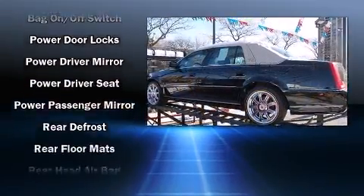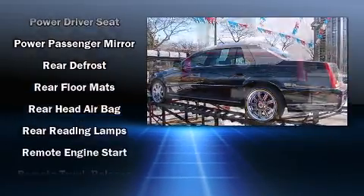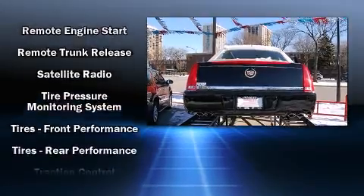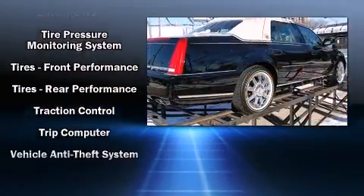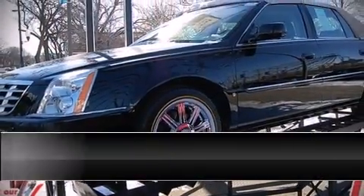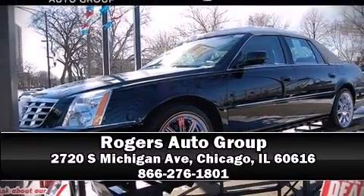It also arrives with a Carfax history report, providing you peace of mind with detailed information. We have a skilled and knowledgeable sales staff with many years of experience satisfying our customers' needs. Stop in and take a test drive.